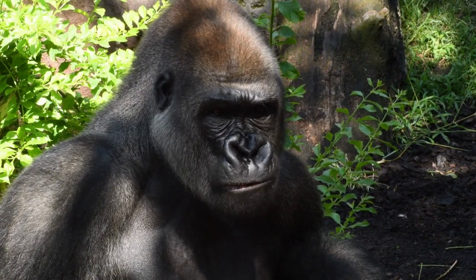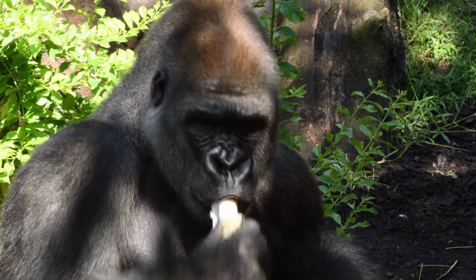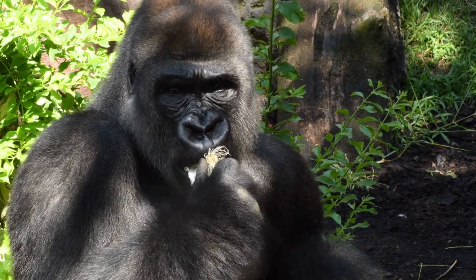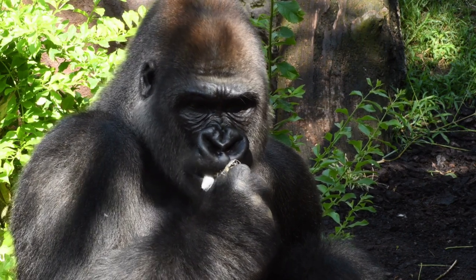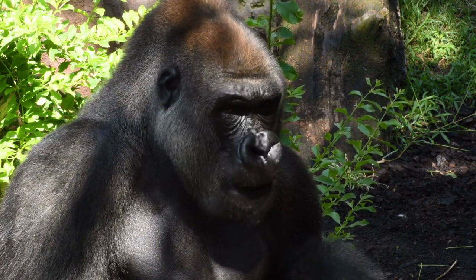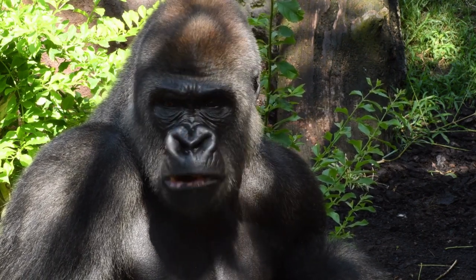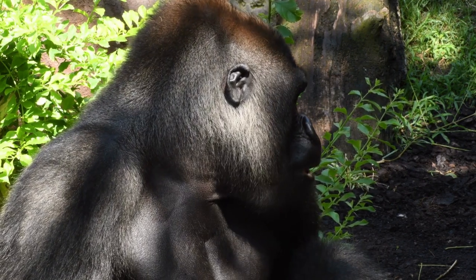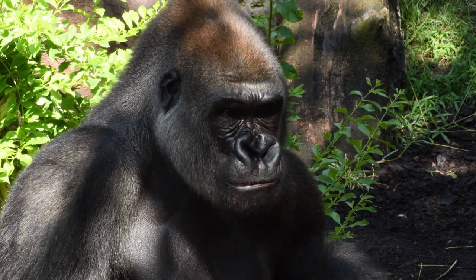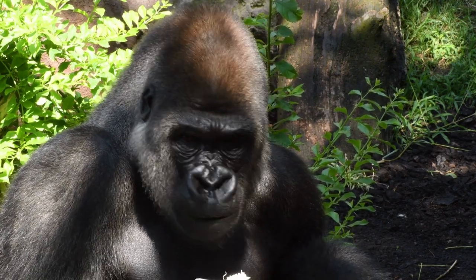Western lowland gorillas live in the lowland rainforests and swamp forests of Central Africa, including countries such as Cameroon, Republic of Congo, and Gabon. They are slightly smaller than Eastern gorillas, with males typically weighing between 300 to 400 pounds, 135 to 180 kilograms, and standing about 4.9 to 5.6 feet, 1.5 to 1.7 meters, tall on two legs.